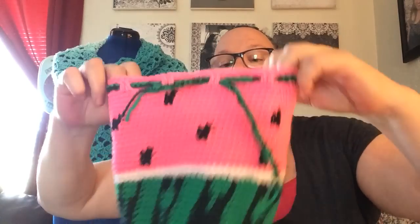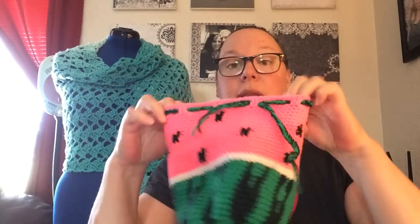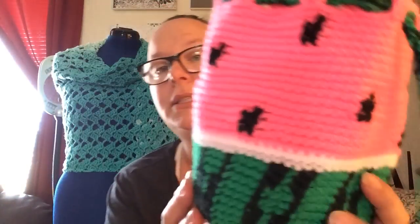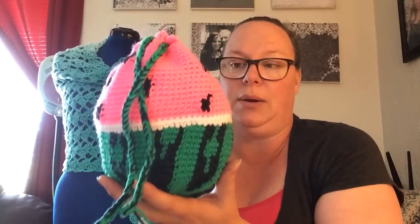This watermelon pattern was from a girl named Amber over at divine debris dot com — D-E-B-R-I-S. It's such a well-written pattern and she had pictures to follow along. She did a great job. This is one of the only watermelon patterns I've found where the rind actually looks like a rind. I just love it. It's so cute and simple, and works up quickly — I made it in less than a day.